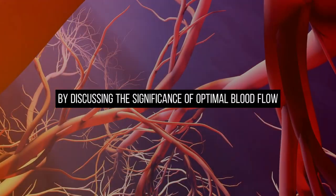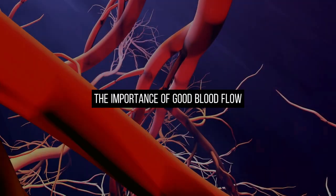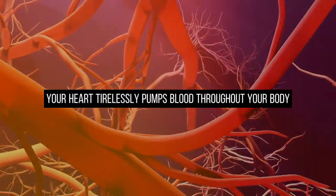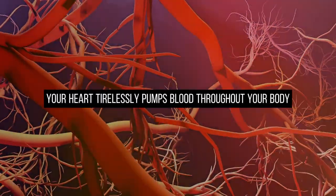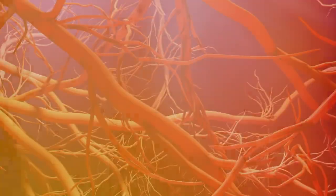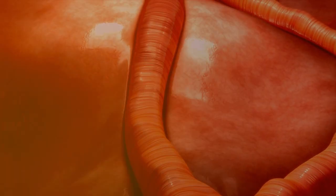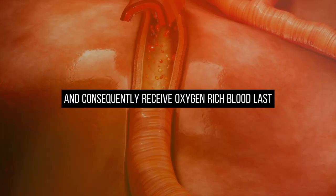Let's begin by discussing the significance of optimal blood flow. Your heart tirelessly pumps blood throughout your body, delivering essential oxygen and nutrients to every cell. Consider your legs and feet — they are furthest from the heart and consequently receive oxygen-rich blood last.